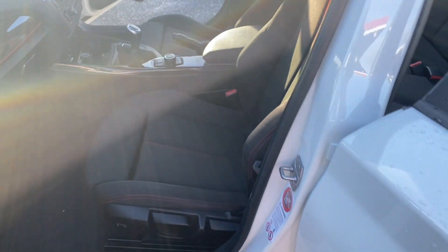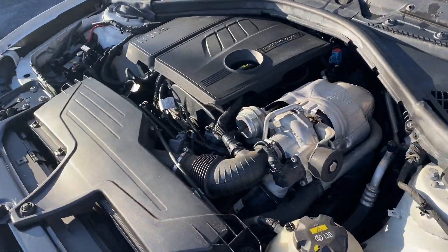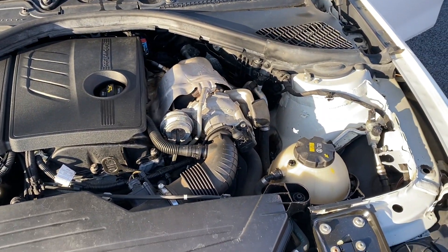Now this car does come with a fresh MOT with no advisories. You get your service and three months warranty as well, and that is all done by ourselves at our own workshop in Williston.